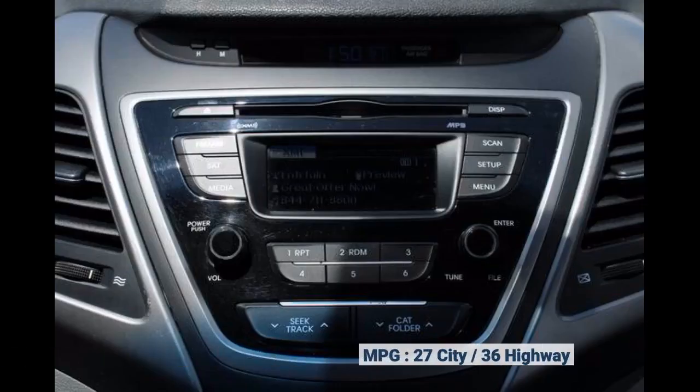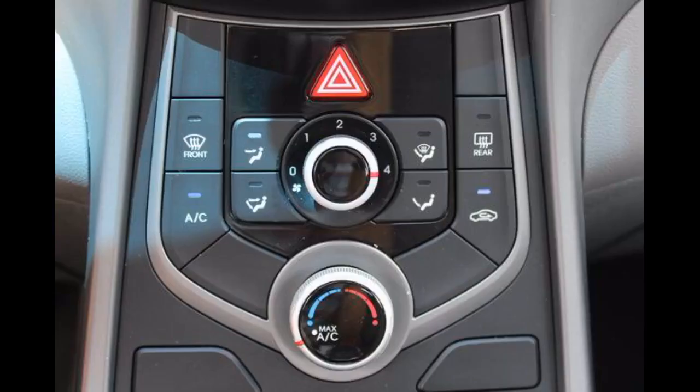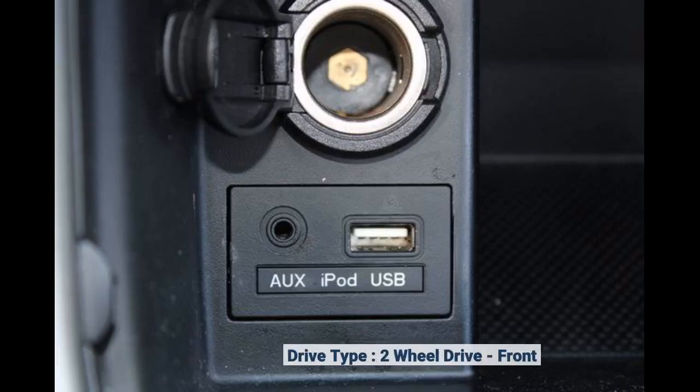27 city, 36 highway. Engine: 4-cylinder. Drive type: 2-wheel drive.